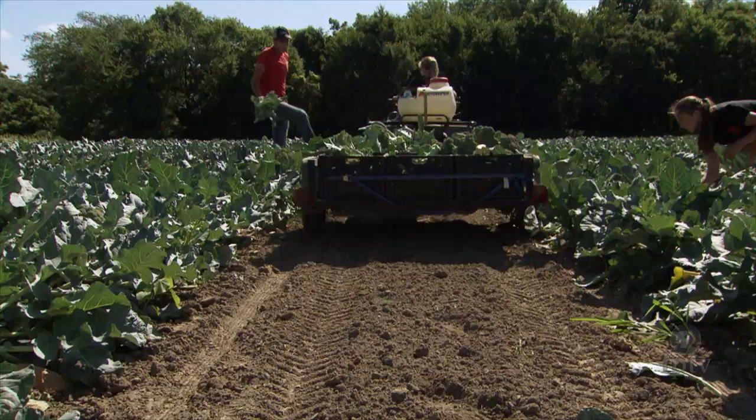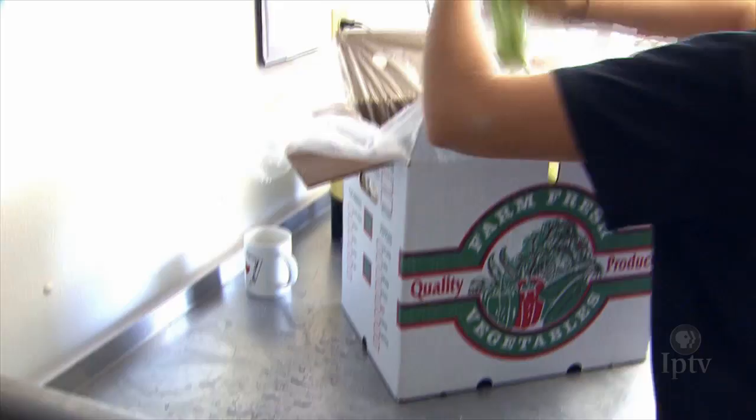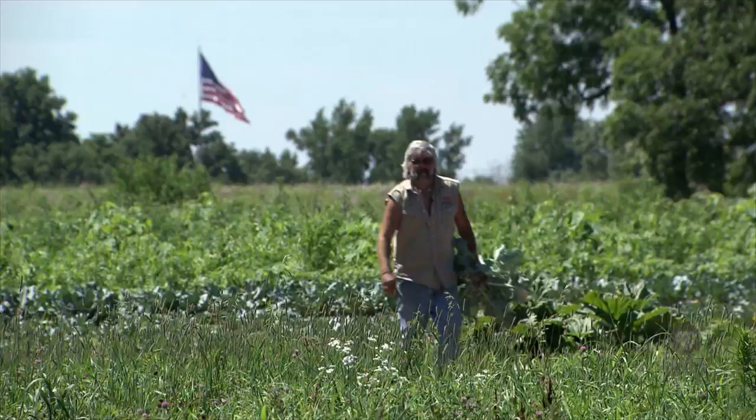David sells his broccoli and other produce to local grocery stores, restaurants, and right here on the farm. It's a family operation — three generations have farmed on this land. It's just part of life for David's daughters.